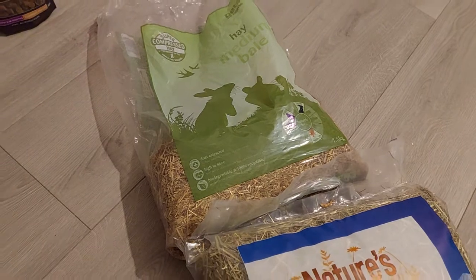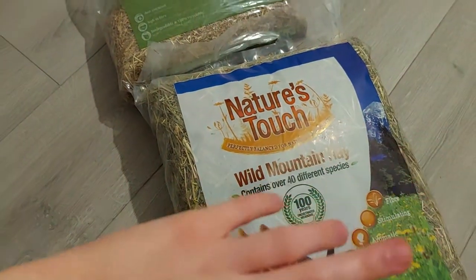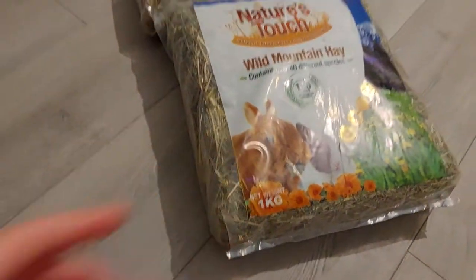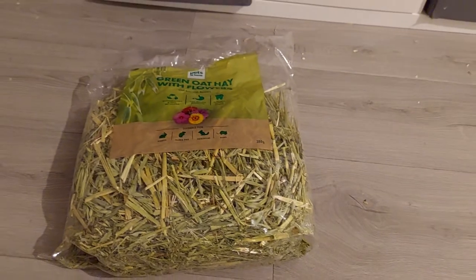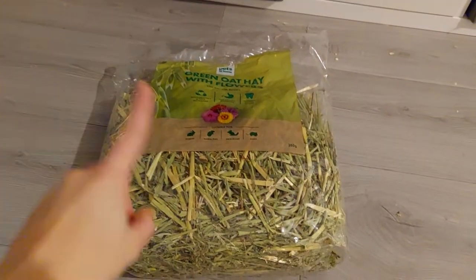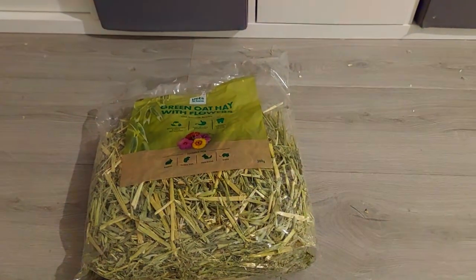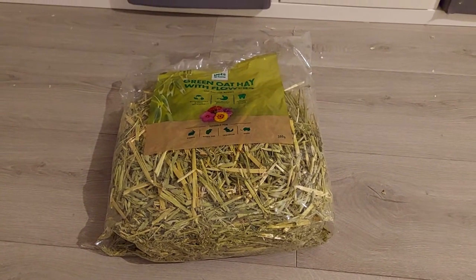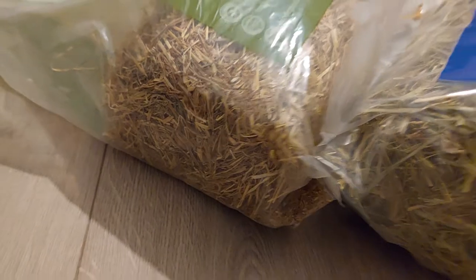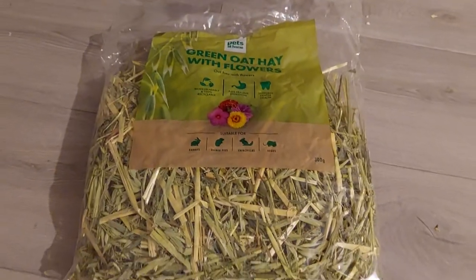I'll still be getting their normal hay because I know it's good for them. For this new green oats hay, I'll put it in moderation — just the tiny bit you see there, just those long strings. I might give that much every other day but at the same time so they have a routine. It's really nice to have two different types of hay — preferably one for bedding and something like this for eating. I highly recommend this one from Pets at Home.